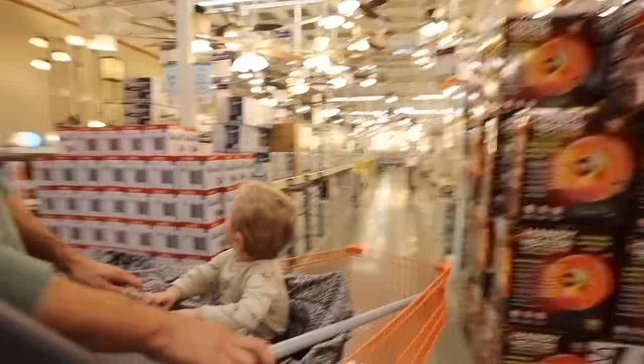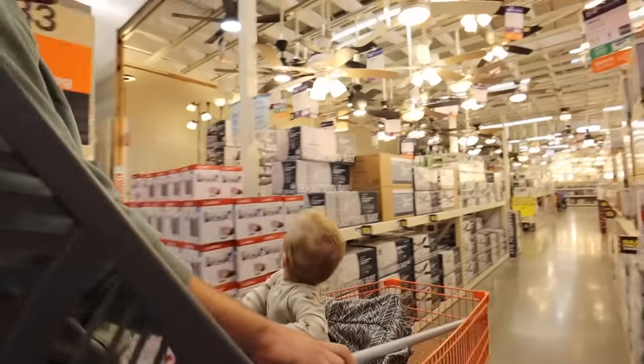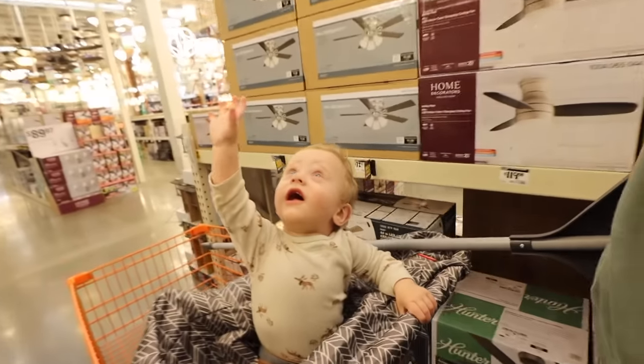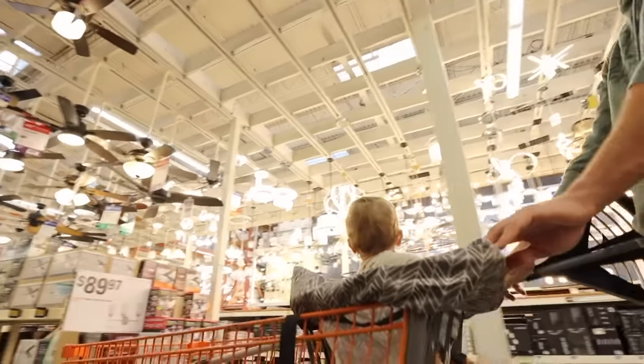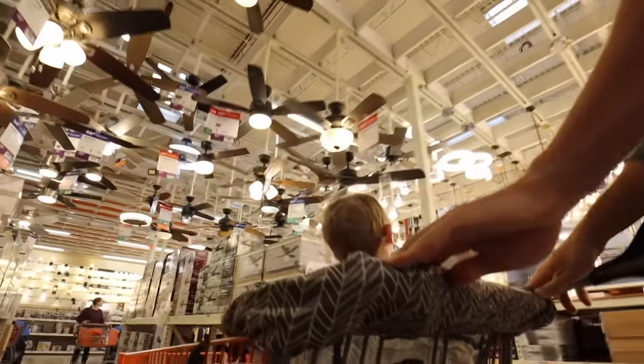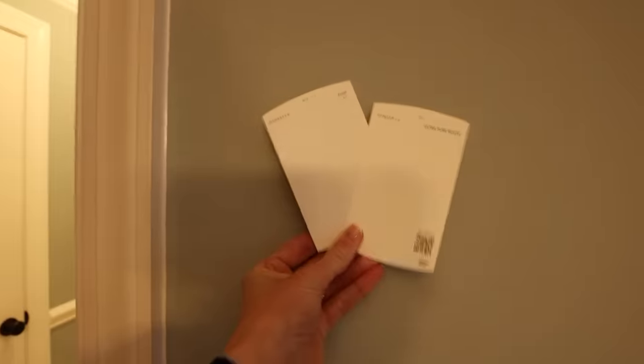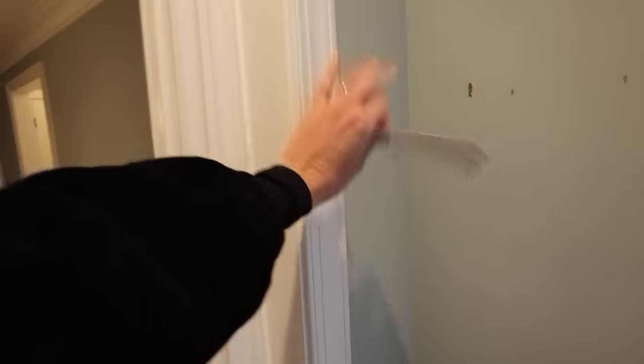We're gonna go look at the fans. Whoa, look at this! There's a Clarkston right there. I kind of like that one. You see all the fans? Even more over here. So we're gonna do white just in the meantime.